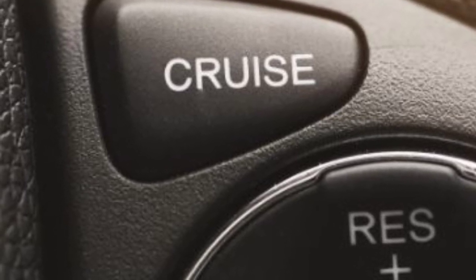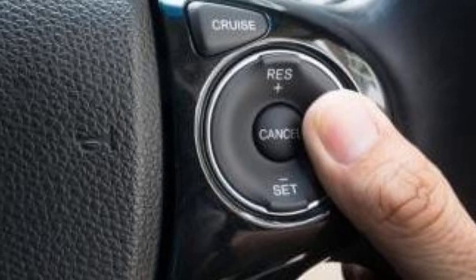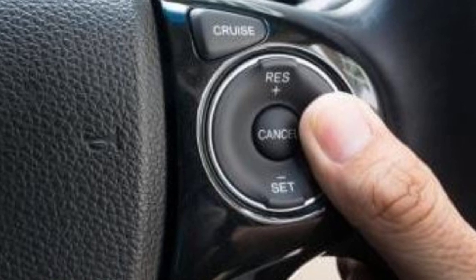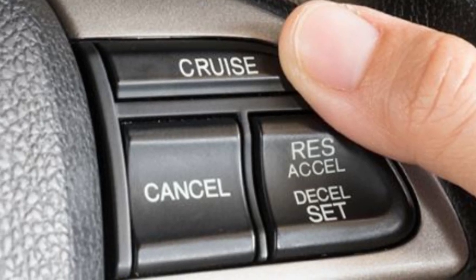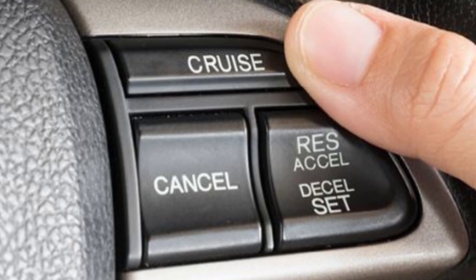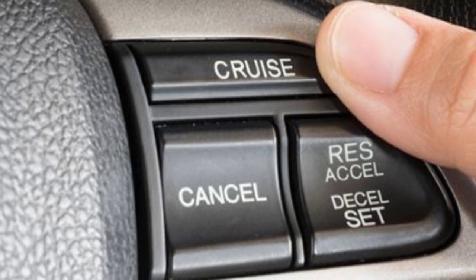It was especially uncommon in small 660cc cars like Daihatsu Mira, Nissan Days, Honda N1, Honda N-Box, and similar cars. But nowadays, I can see that a maximum number of cars have features like radar and cruise control.